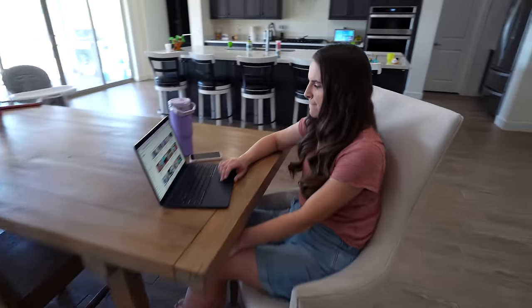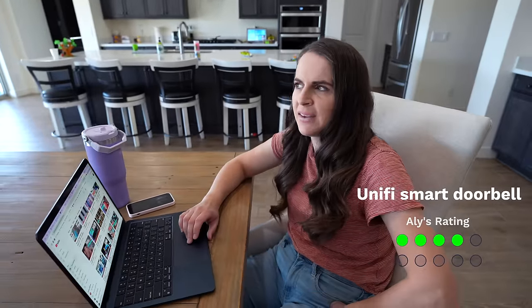Now me and Allie both rated everything in our smart home blindly, so we didn't see each other's scores. For the most part we rated everything almost the same, except for things like this. She rated the doorbell four out of 10. She says it's super slow loading up the feed and takes forever. I say it's probably her old phone.